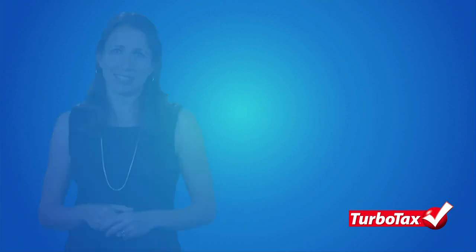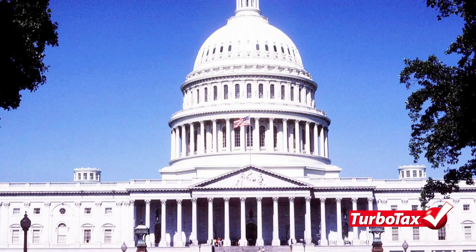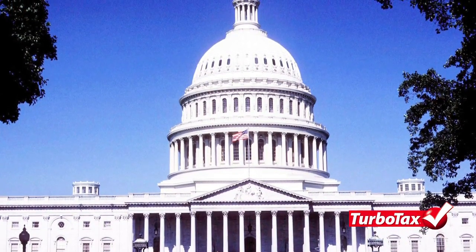Hello, I'm Tammy from TurboTax with some interesting information about how the federal government spends your tax dollars. You know you have to pay your taxes, but do you know exactly what the federal government spends your hard-earned money on? If not, you may be surprised to learn how the federal government spends the taxes it collects each year.